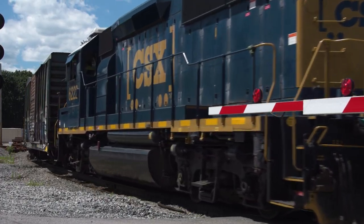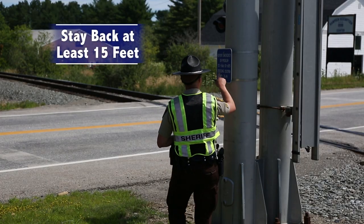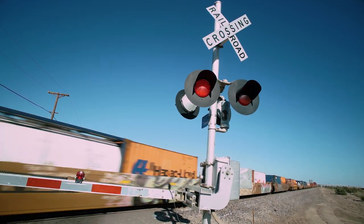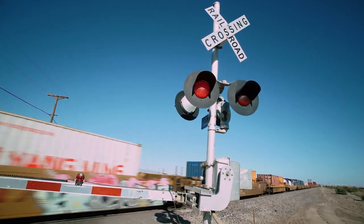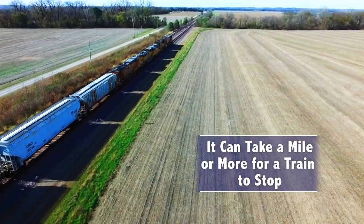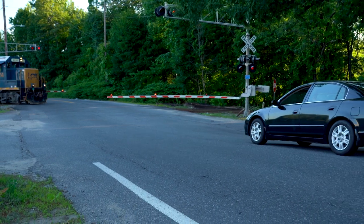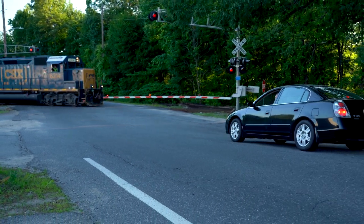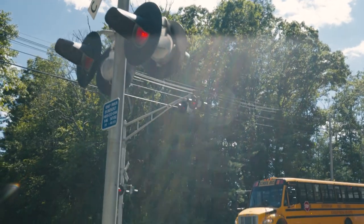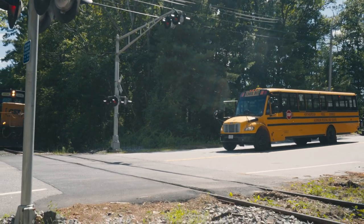Locomotives and railroad cars extend beyond the steel rails and overhang the tracks — stay back at least 15 feet. Always expect a train on any track at any time and in either direction. Trains can't stop quickly; sometimes it can take a mile or more for a train to stop. Trains always have the right of way 100% of the time, even over emergency vehicles. Always comply with railroad warning signs and signals — they are there to warn you of the possibility of an approaching train.